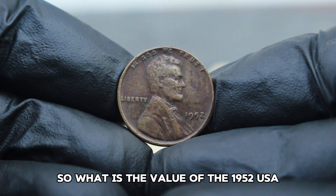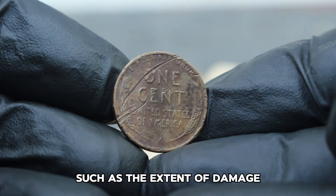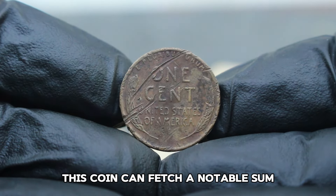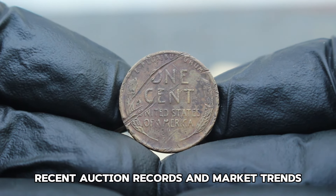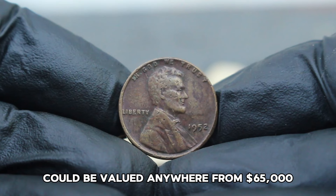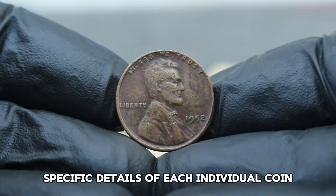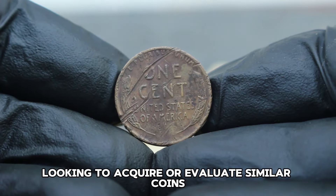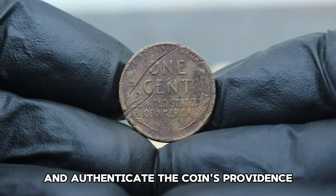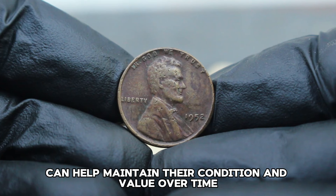What is the value of the 1952 USA Abraham Lincoln wheat penny without a mint mark in damaged condition? The exact value can vary based on several factors such as the extent of damage, current market demand, and overall scarcity. However, even in damaged condition, this coin can fetch a notable sum. Recent auction records and market trends suggest that a 1952 USA Abraham Lincoln wheat penny without a mint mark in damaged condition could be valued anywhere from $65,000. Prices can fluctuate based on collector interest and the condition-specific details of each individual coin. For collectors looking to acquire or evaluate similar coins, it's essential to consider consulting with reputable numismatic experts or using online resources to gauge market values. Preserving coins through proper storage and handling can help maintain their condition and value over time.